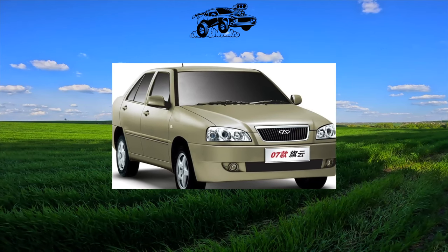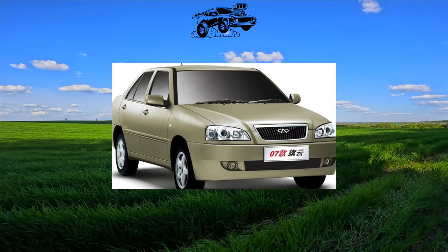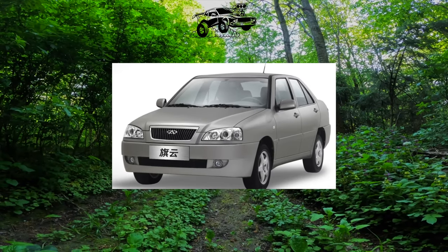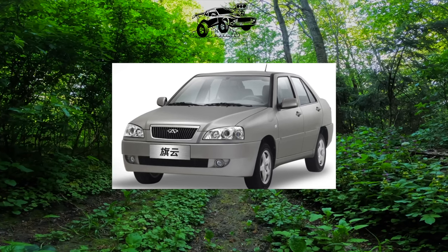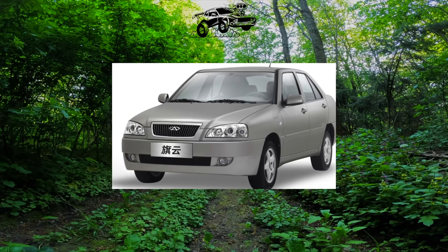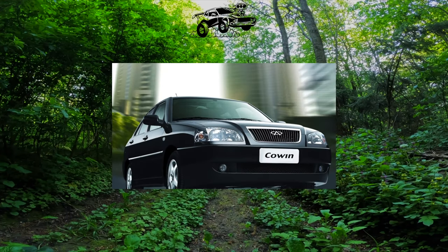Or maybe nostalgia is to blame? After all, the Amulet is almost an exact copy of the 1991 SEAT Toledo. Designers from the Celestial Empire updated only the radiator grille, bumpers, and optics. This model, a liftback, has been produced in China since 2003.